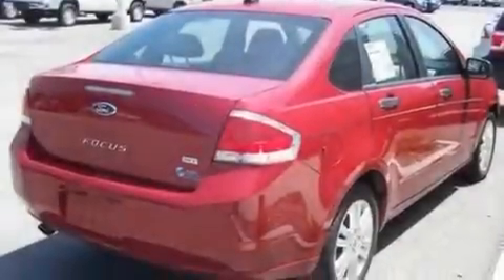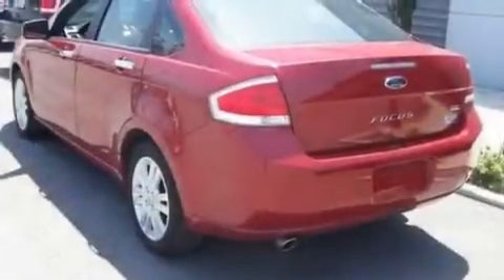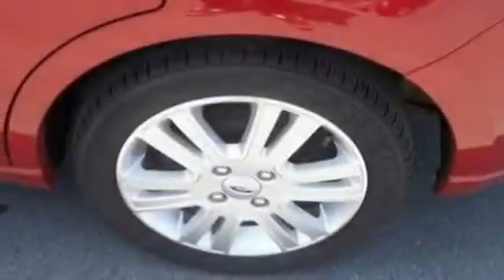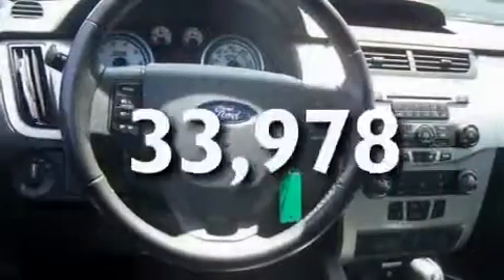Its top features include heated front seats, cruise control, an auto-dimming rearview mirror, a four-speaker stereo system, leather seats, a multi-link rear suspension, aluminum wheels, a low-tire pressure indicator, external temperature display, and this vehicle has fewer than 34,000 miles on the odometer.